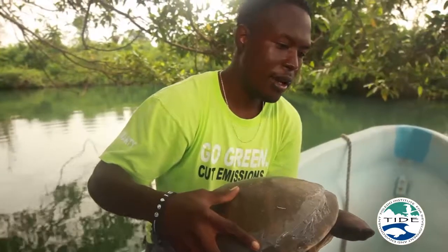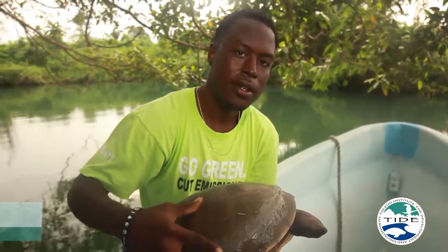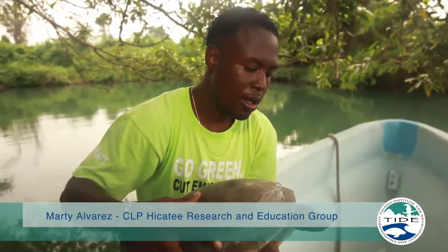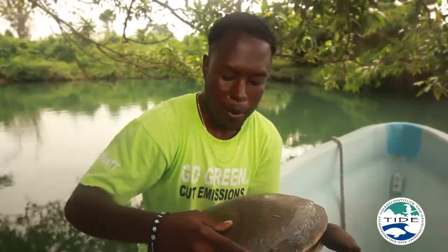We're on the Virganda River here in Toledo. We're doing a project from the CLP team — the Conservation Leadership Team — which funds small proposals. What we did was write a proposal about the study of Hikite, known by the scientific name Dermatemys mawii.